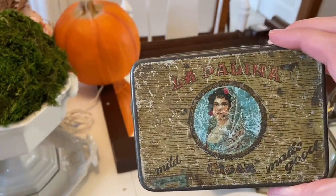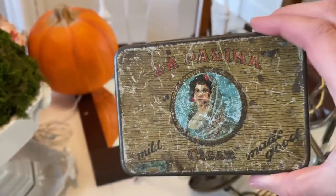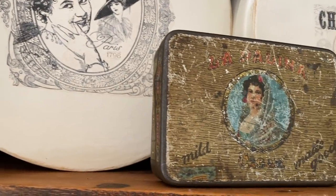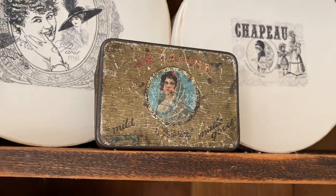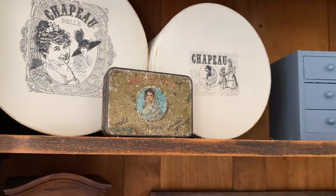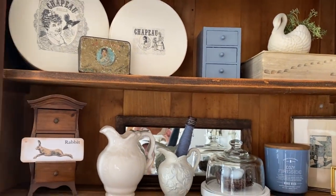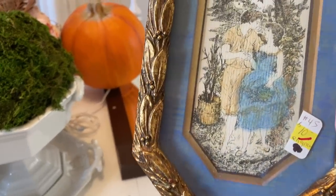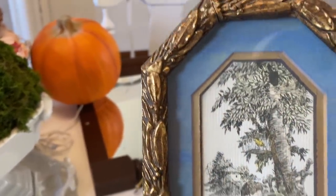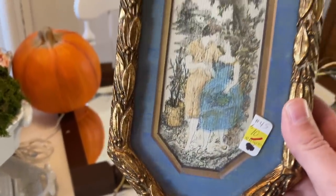Look at this really cool tin — I love it. This was $3. And another precious print here in the perfect colors for my French country living room. This was $5, half off.